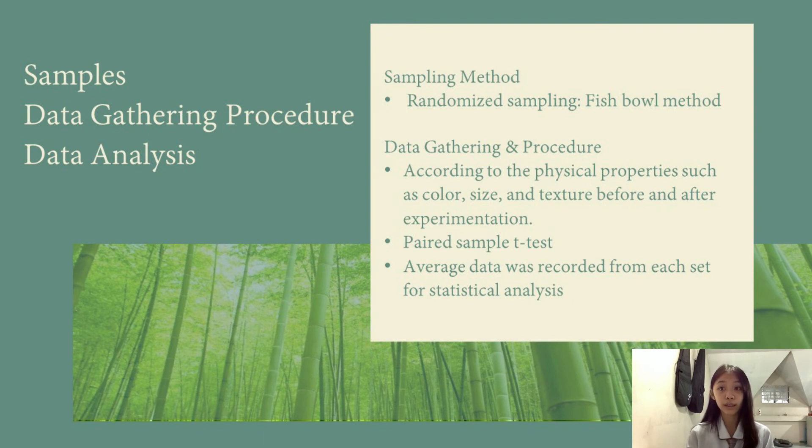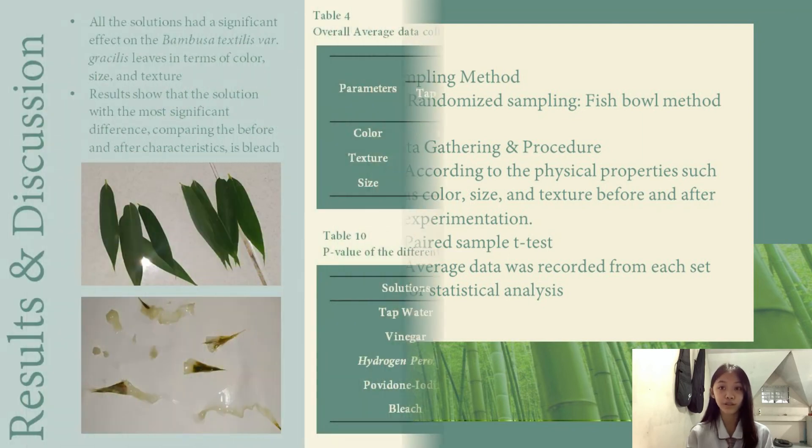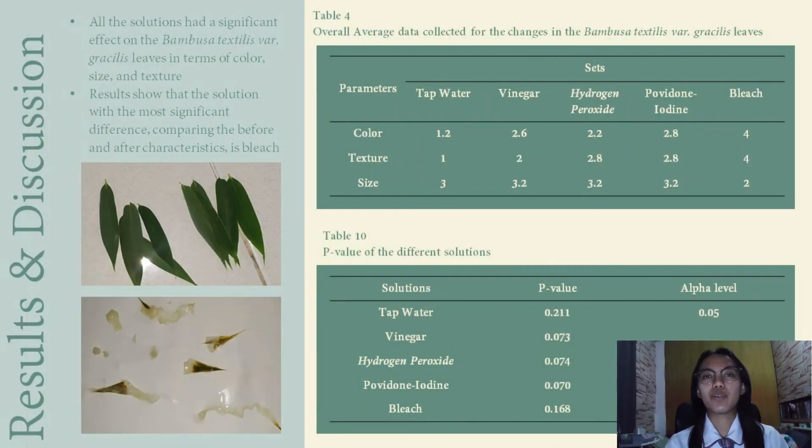She will discuss our tables, which will also include our recommendations for future researchers who would like to reference our research. I will now discuss the results and discussion of our study. Table 4 shows the overall average data collected for the changes in the Bambusa Textilis Vargasilis leaves. All the solutions had a significant effect on the leaves. In terms of color, size, and texture, bleach has the most significant difference comparing the before and after characteristics. As leaves need water to survive, water preserved the leaves during the submersion period.